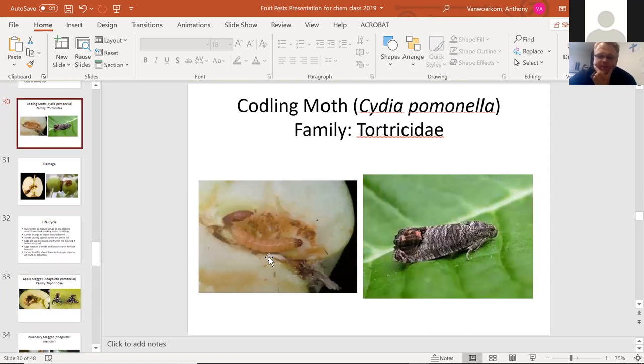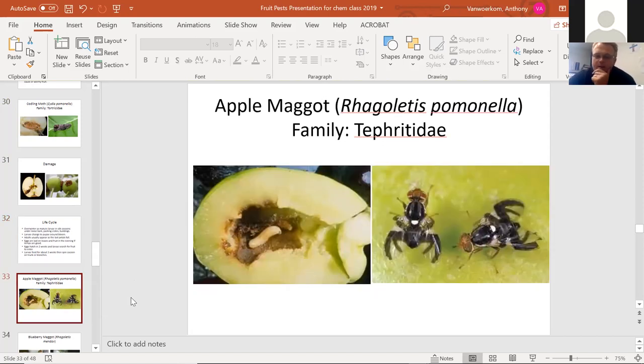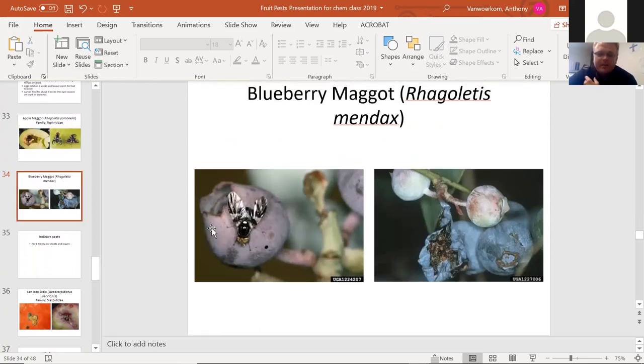The codling moth burrows to the center of the apple, eats a bunch of the apple, then comes back out and forms into a moth — another picture of direct damage. A lot of these moths overwinter as little pupae or cocoons in the ground or in crevices and cracks in plants. The apple maggot is a fly pest of apples that similarly burrows into the center. And blueberry maggot does the same thing — hollows out the fruit, creates a gross little dried raisin that binds them together with silk. A big problem here in West Michigan for blueberry growers.